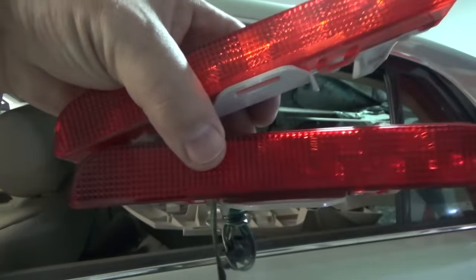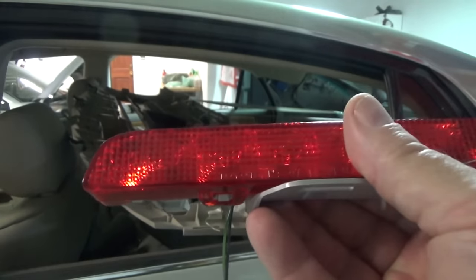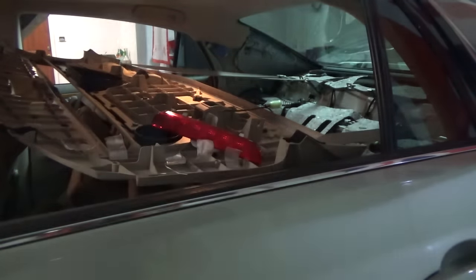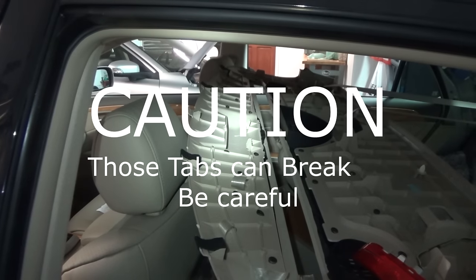The first thing I'm going to do is test it. I put my foot on the brake — and I don't even need the ignition on. It works.